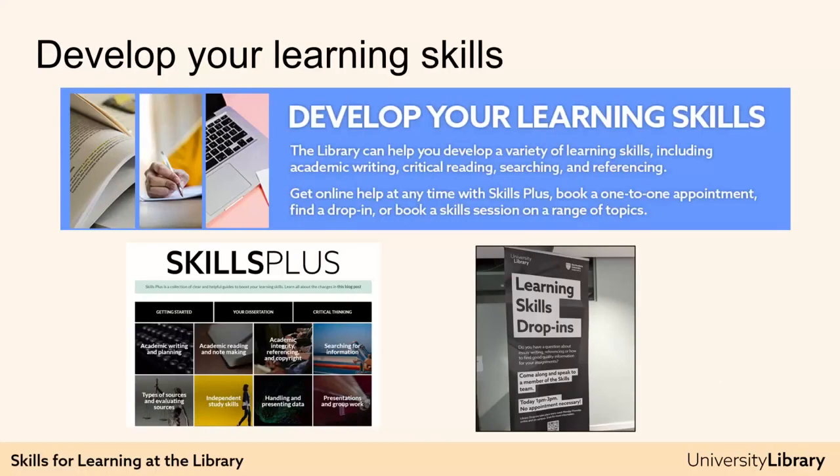Finally, a word on how the library can help with your learning skills, such as academic writing, referencing and finding information. There are talk sessions both online and in person, and there are regular drop-ins for skills support Monday to Thursday, both remotely and on campus, with no need to make an appointment. There's also Skills Plus, which is our online set of learning skills guides, taking you through the essentials you need to start studying and completing assessments. You can find out more from the big blue Develop Your Learning Skills banner.